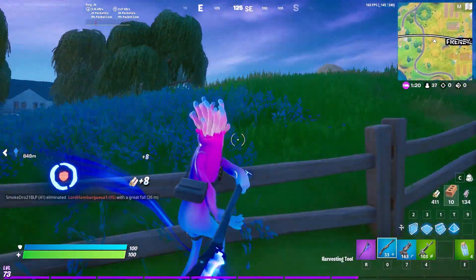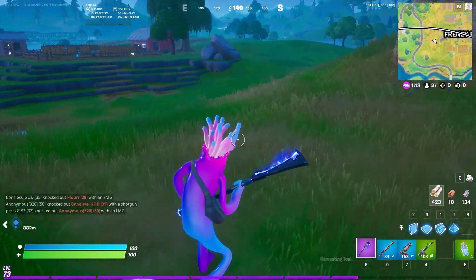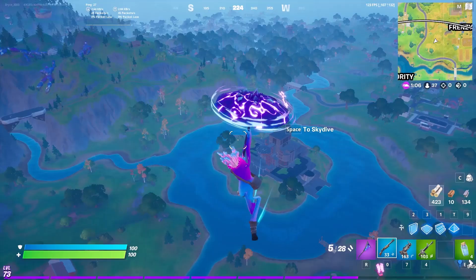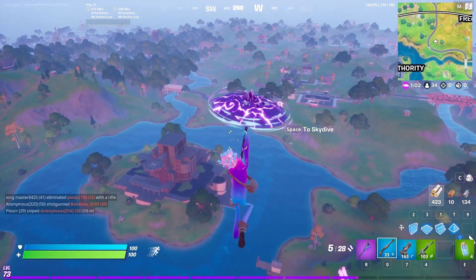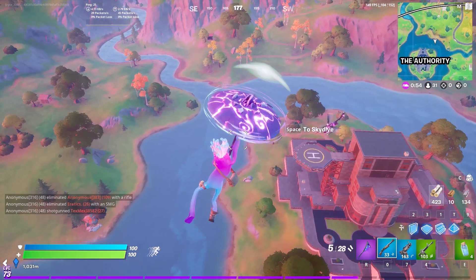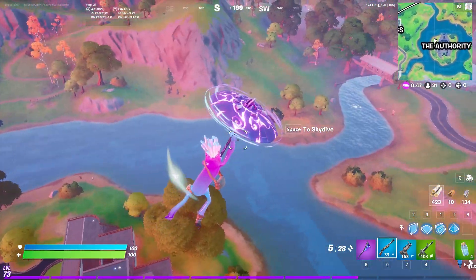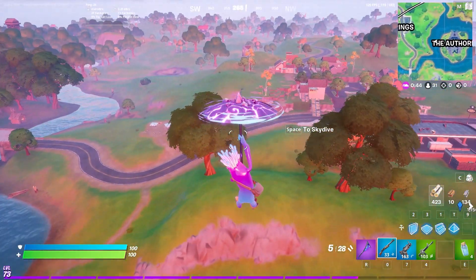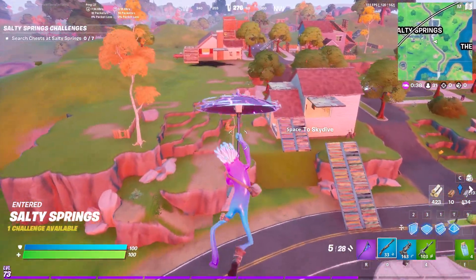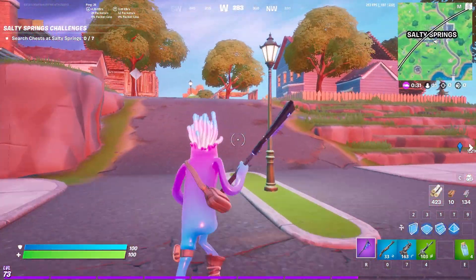There's a rift, so I'm gonna hit the rift and try to find a squad to land on. I guess we'll go to The Authority — I didn't know if it was still called The Authority or not — or we could go to Salty. There's kids here. Yeah, Salty looks like it's popping. Just kidding, no one here.